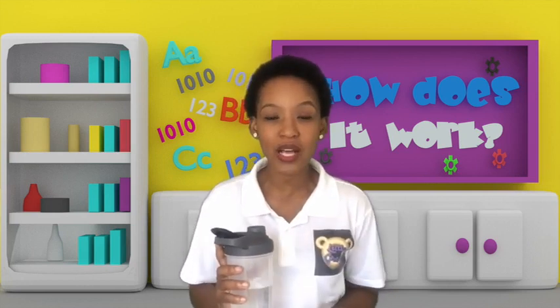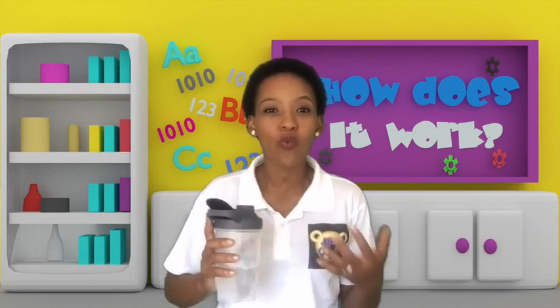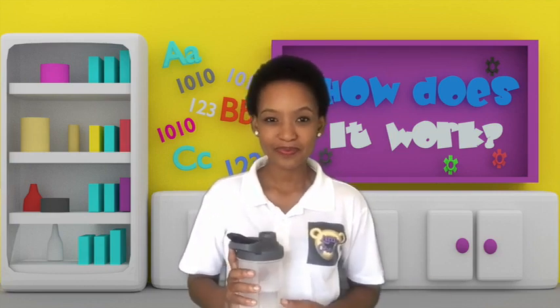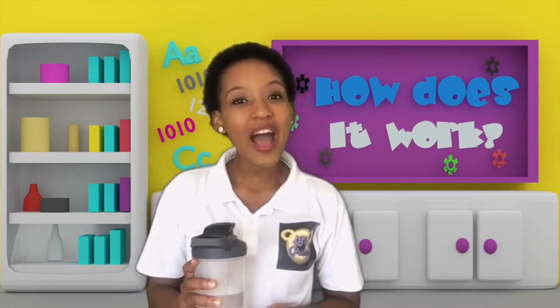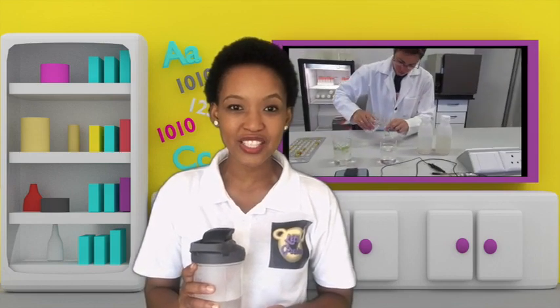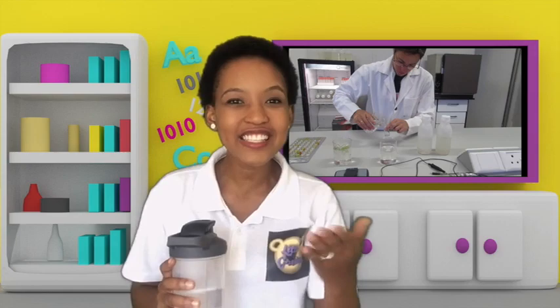Scientists who study the amount of water are called hydrologists. The Western Cape is right near the ocean, so I thought maybe they should just go get their water there. But a hydrologist told me that not all water is ready to drink, especially ocean water. So I went to the Central University of Technology to find out more about how it works.